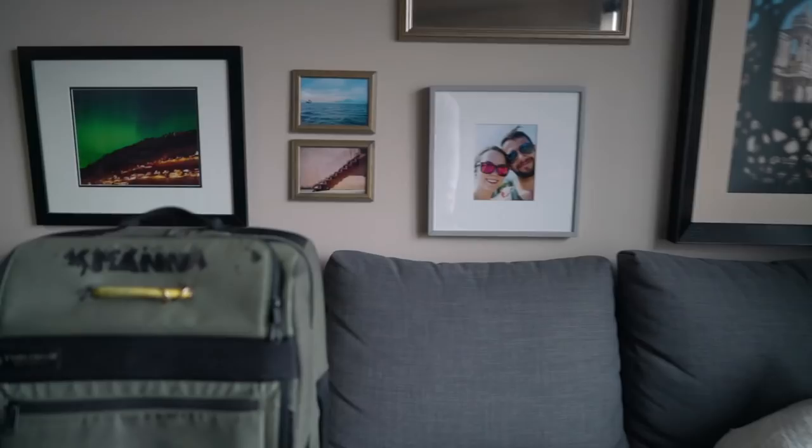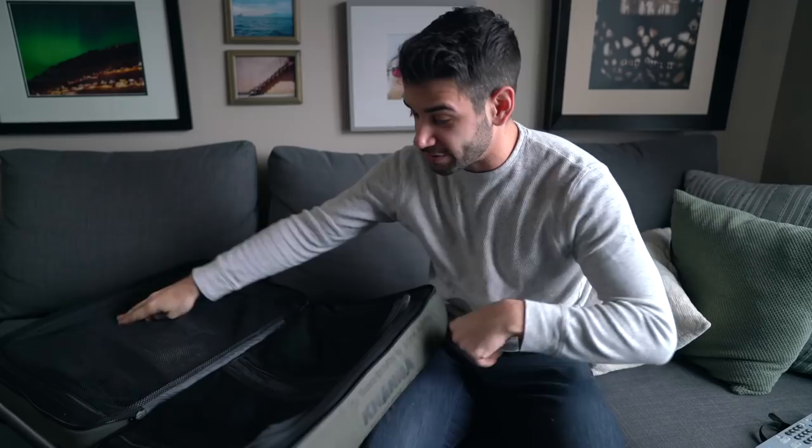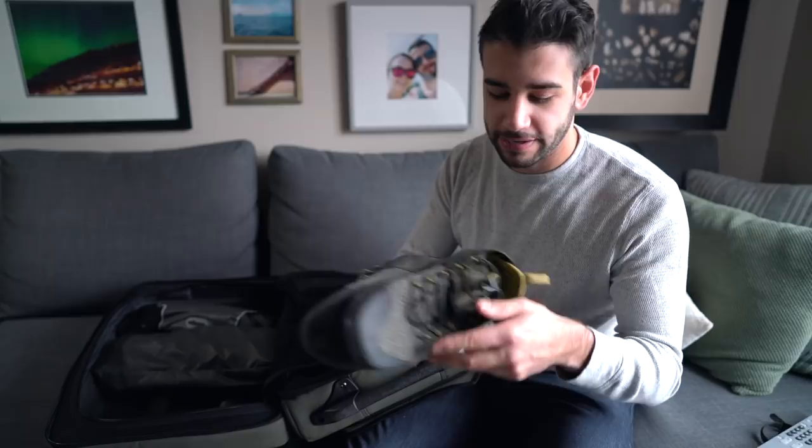Starting off with the suitcase — this is the Timbuktu Co-Pilot Roller in the 22-inch size. This complies with most international carry-on standards, so you can just carry this on the plane and don't have to deal with baggage claim. Let's zip it open and see what's inside. The best part about this suitcase is the clamshell design. I'll start on the hard side — this is the side that has the wheels on it, so it's got a little bit more reinforcement.